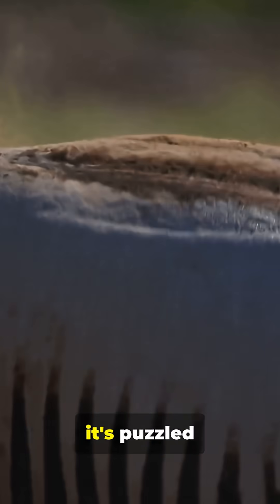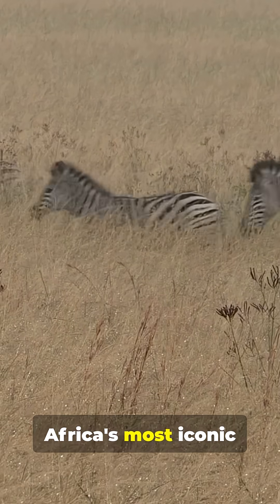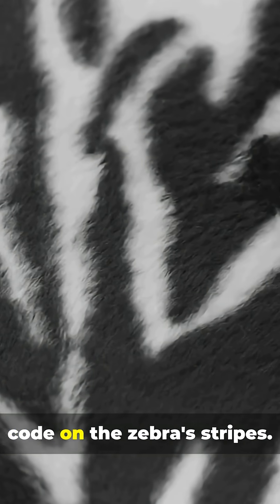Look at this — a pattern so bizarre it's puzzled scientists for centuries. But why? Why would one of Africa's most iconic animals evolve to wear something so loud? The answer is more incredible than you think. Welcome to Animality and Nature, where we uncover the secrets of the natural world. Today, we're cracking the code on the zebra's stripes.